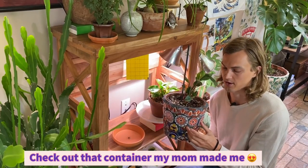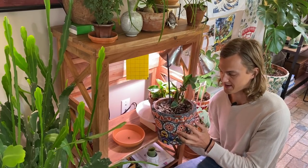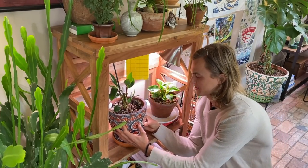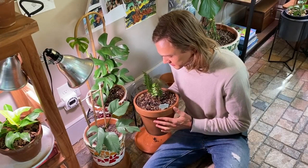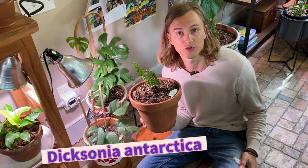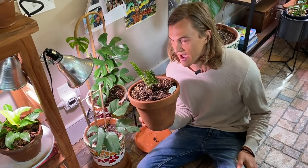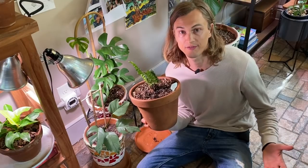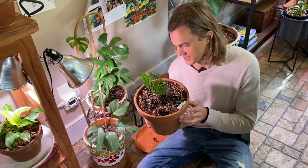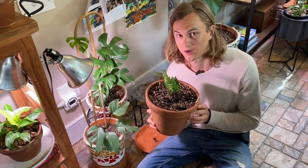Throughout my houseplant garden are these beautiful pots that my mother made — she takes old terracotta pots, breaks up clay tiles, and places them on to make them look really pretty. This is a Dicksonia antarctica, which in time should grow into a tree fern. This has got to be the slowest plant I have ever grown, but I bought it because I have special memories of seeing tree ferns throughout Colombia. Maybe it'll eventually get to the size of the tree ferns I saw growing wildly there — maybe not. But plants with memories are always a special thing to have.